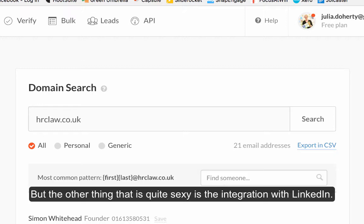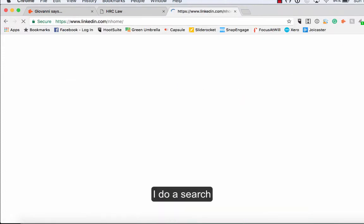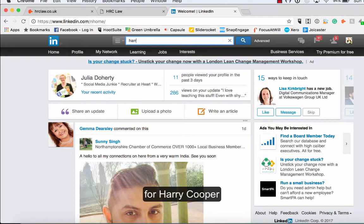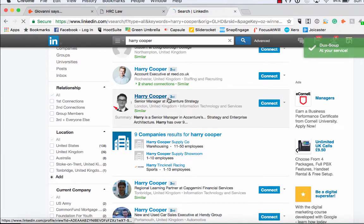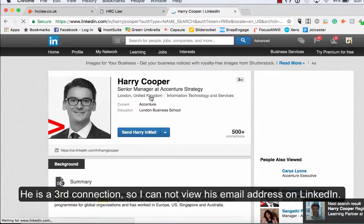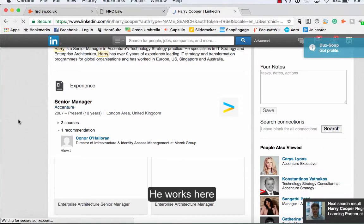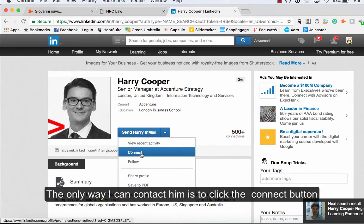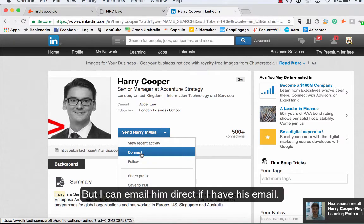What I think is really quite exciting about this is the integration with LinkedIn. If I do a search for Harry Cooper — I have no idea who Harry Cooper is, that's just a name that came into my head — I'm going to click on this one because he's a third connection. So if I can't get his email address, the only way I can connect with him is to click the connect button, which I really don't want to do because he doesn't know me and he'd probably reject my connection request. So what I can do is warm that conversation first just by emailing him directly.